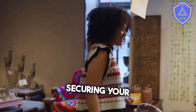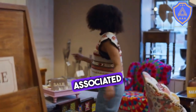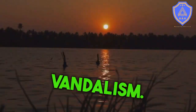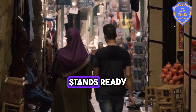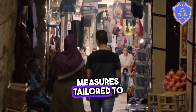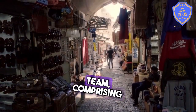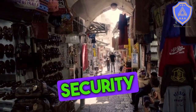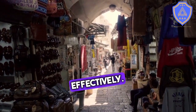In conclusion, securing your retail environment is paramount to mitigating the risks associated with theft, fraud, and vandalism. AAA Security Guard Services stands ready to assist retailers in implementing robust security measures tailored to their specific needs. Our experienced team, comprising both armed and unarmed security guards, is well equipped to safeguard your workplace and assets effectively.